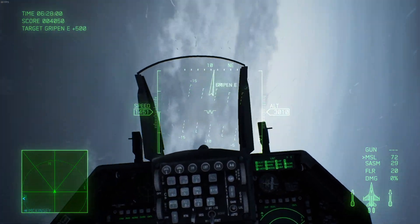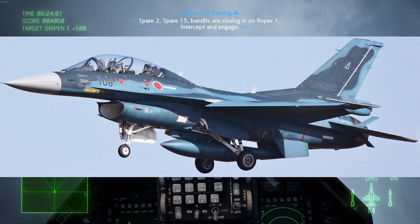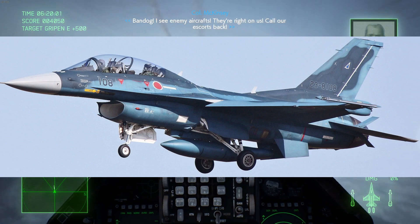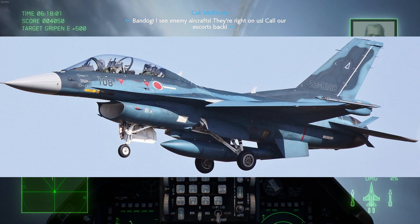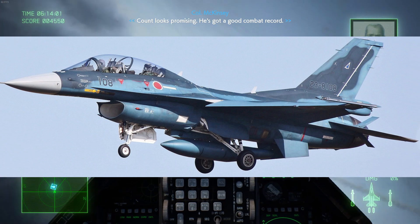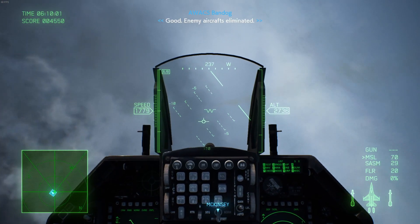The Mitsubishi F-2 was designed and produced in the 1990s based on the F-16 by Mitsubishi — essentially a Japanese version of the F-16. This is also in Ace Combat; in fact there are two different versions of the F-16 represented in the game.